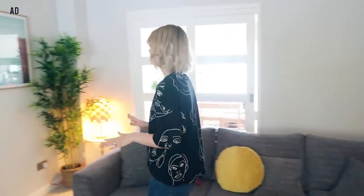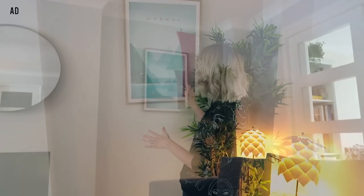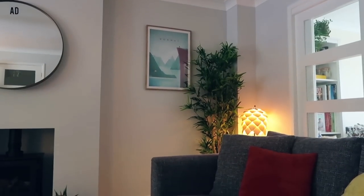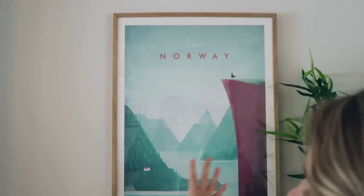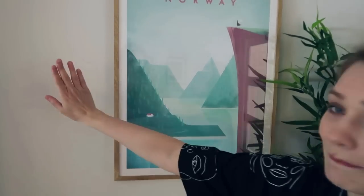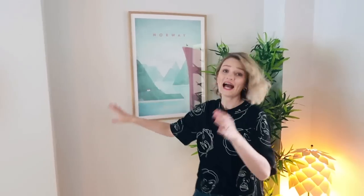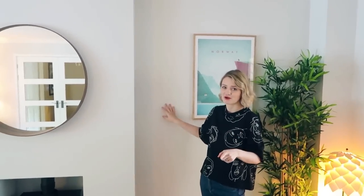We have this one here which is actually from Desenio a few months back as well. This is a Norway print and it's one of my favourite prints ever — I love the colours. It's a really calming print and I really like this kind of block of burgundy here with the blues. It really works well against the wall colour, which is actually Blackened by Farrow and Ball, though we got it made up in B&Q because it's a lot cheaper.